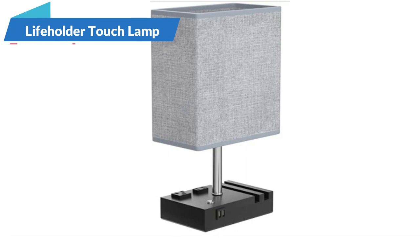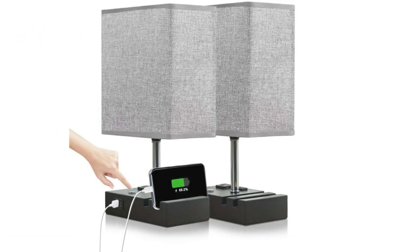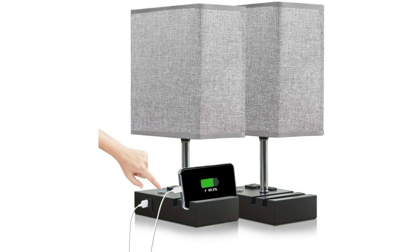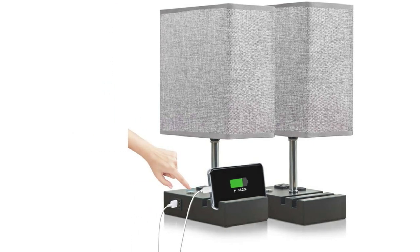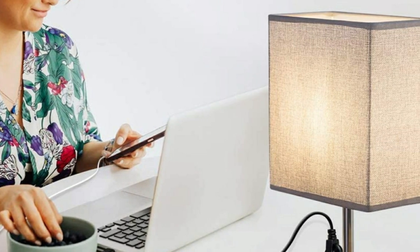Add a touch of modern style and convenience to your bedroom or living room with the Lifeholder touch lamp set. Each lamp features two outlets and two USB ports for easy device charging. Even when the lamp is off, the touch control function allows you to adjust the light brightness to your preference.